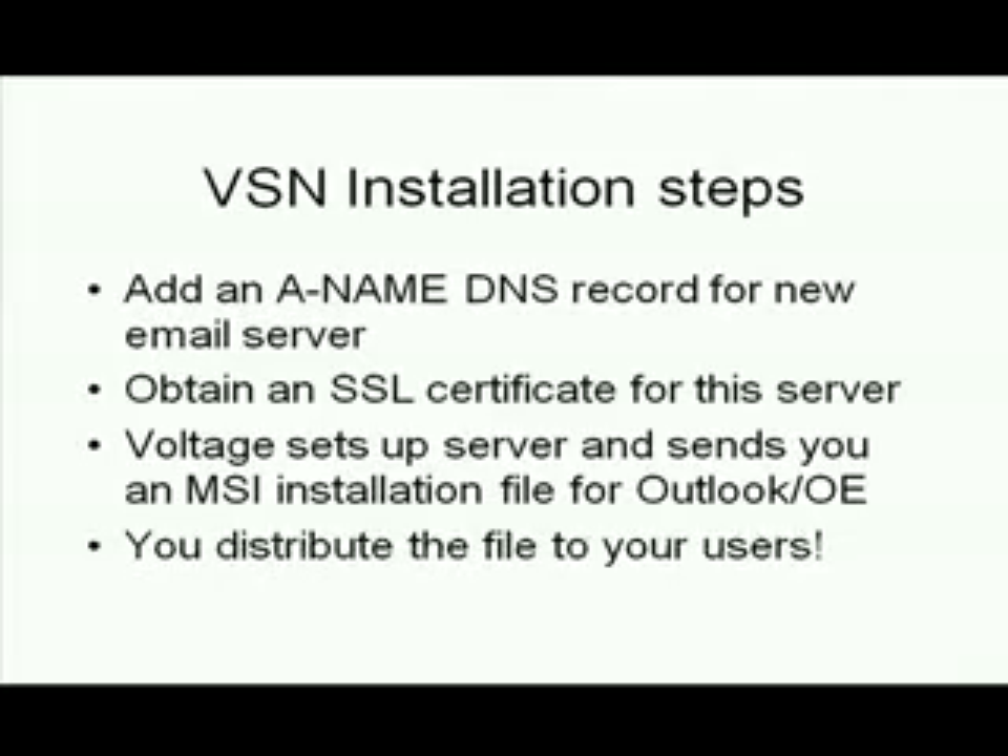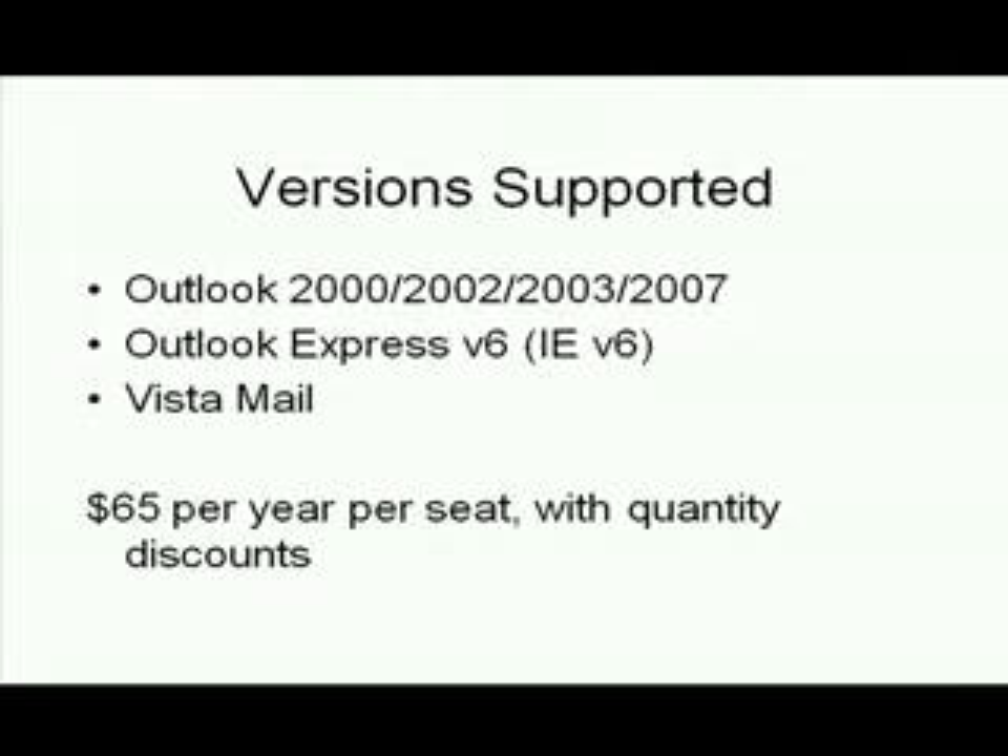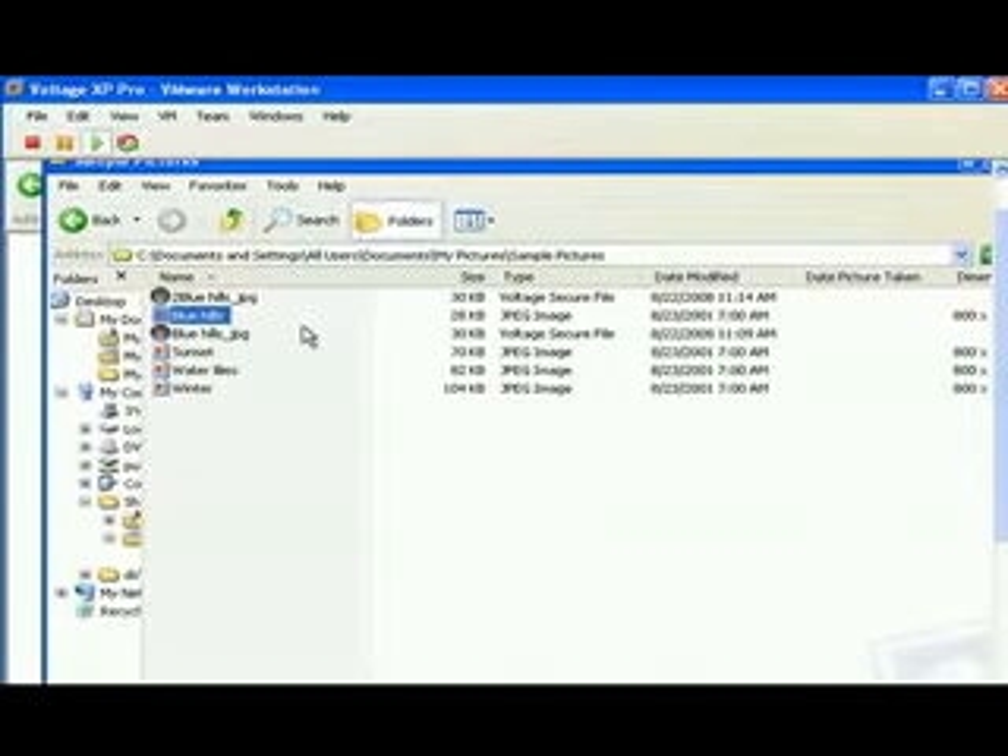You distribute this file to your users, and it plugs into both Outlook and Outlook Express. You'll notice that missing from this list of requirements is any mention of Microsoft Exchange — VSN doesn't need it. And if you don't use any of these products, you can still send and receive messages using the web portal that Voltage calls Zero Download Messenger. As long as your browser supports 128-bit encryption, you're good to go. It's a very affordable $65, and this includes both secure email and secure file services.